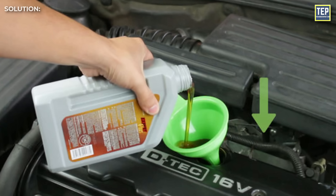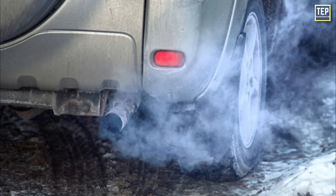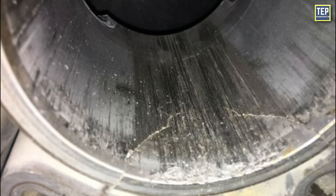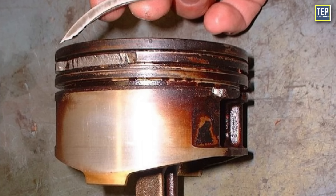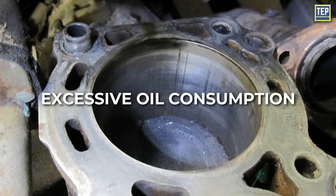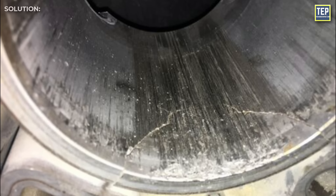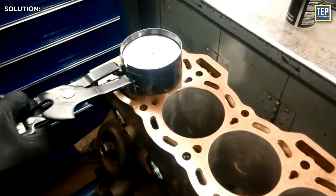Signs of excessive oil consumption include low oil levels between changes, blue smoke from the exhaust, and fouled spark plugs. For cylinder scoring, inspect the cylinder walls for signs of scoring or damage, which may manifest as deep scratches or grooves. Cylinder scoring results from piston ring or cylinder wall damage and can lead to increased friction, loss of compression, and excessive oil consumption. It may occur due to foreign particles in the engine oil, overheating, or insufficient lubrication. The solution may require engine disassembly, honing or re-boring the cylinder walls, and replacing piston rings.